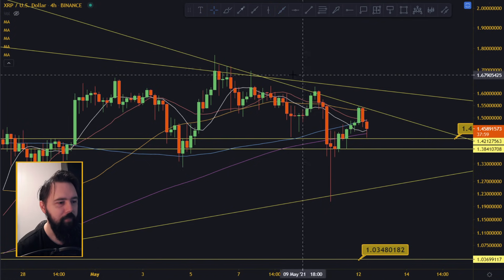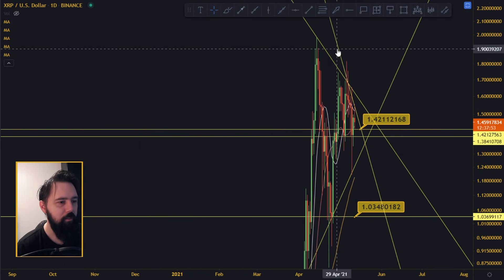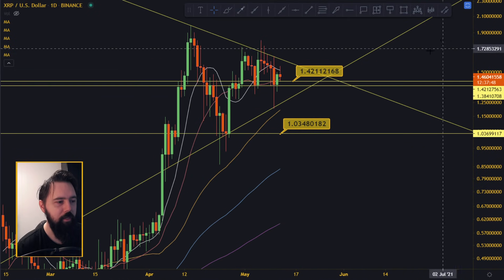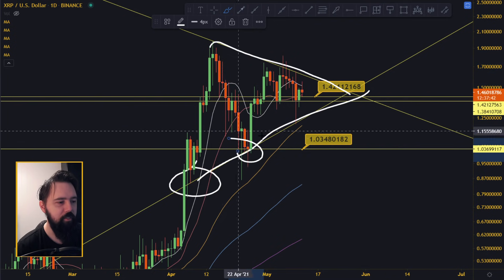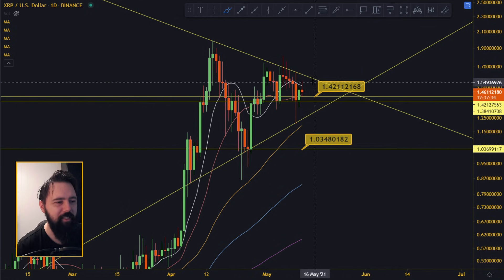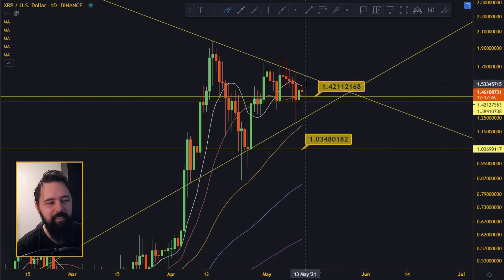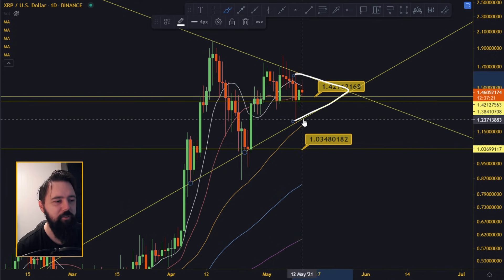There is a trend line over here, and we are in a bigger triangle on the daily time frame. Let's talk about the bigger triangle - it is acting as resistance up here and support down there. We are technically just looking to get out of the triangle; it's not going to take that long. This is May 12th, so longest maybe 10 days, but I think within a week or next week we should be getting out of the triangle, either on the upside or downside.